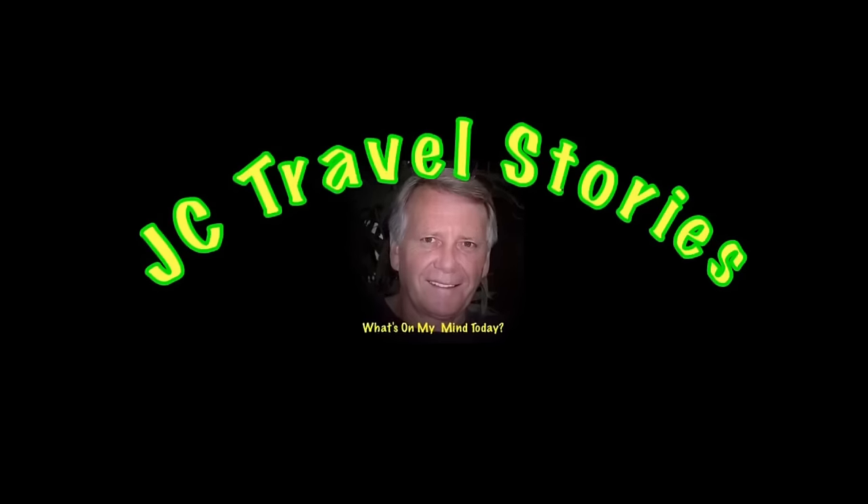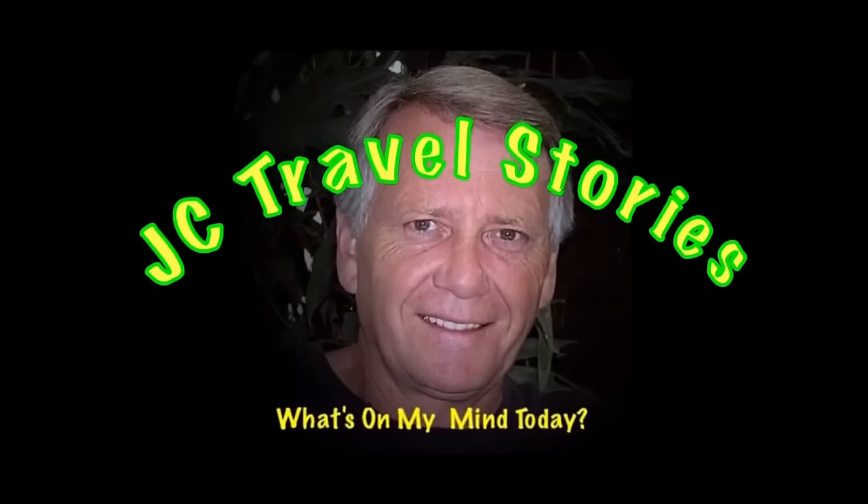We've had this RV since 2016, so I've had a lot of time for a lot of projects, and several of them you might find interesting — especially if you're an RVer. Please enjoy my stories or whatever else might be on my mind today.